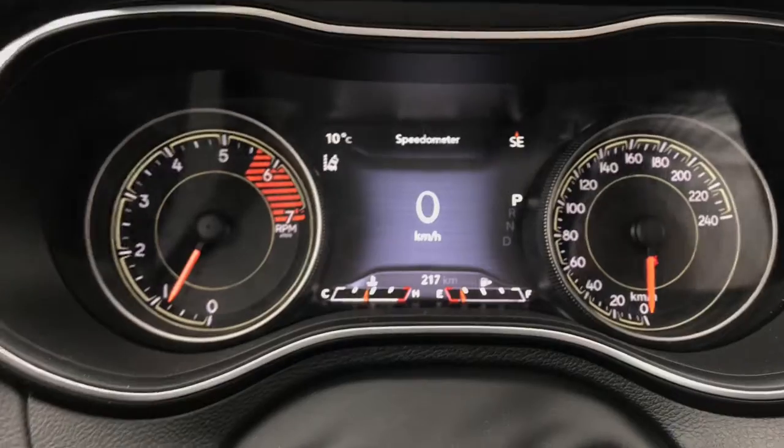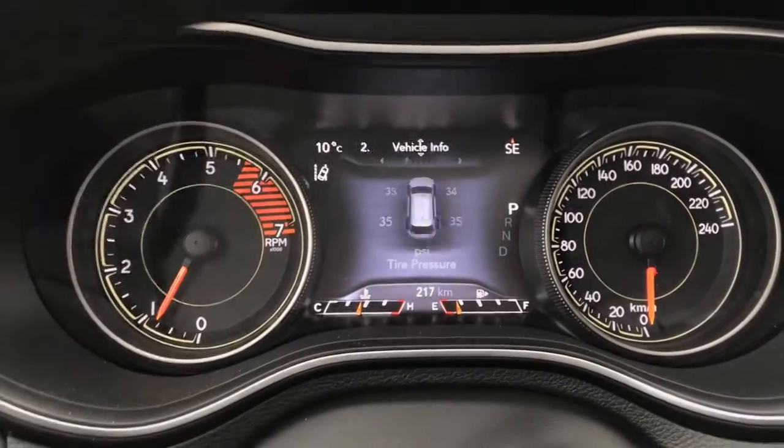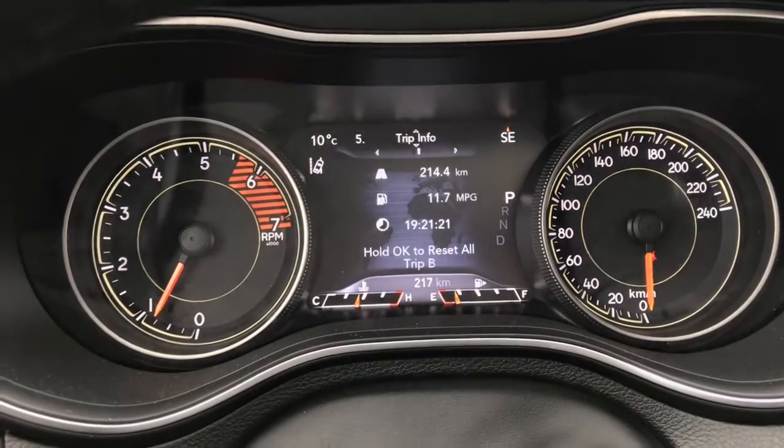Looking at our full LED dash at the moment we can see we have a digital speedometer. We can also display vehicle information and your driver assist information, as well as fuel economy information and trip info.